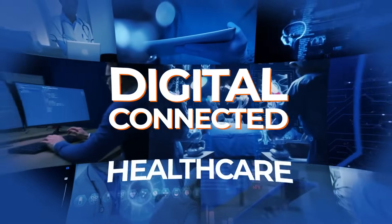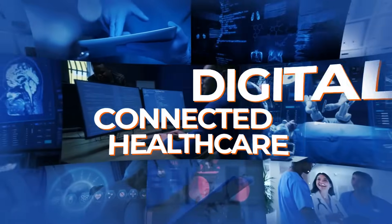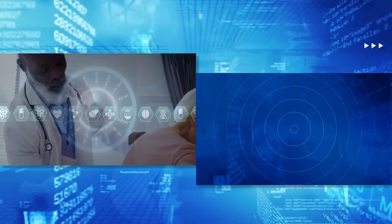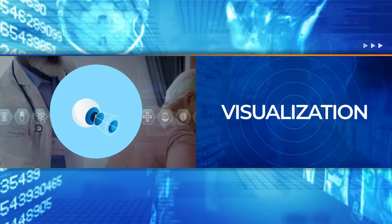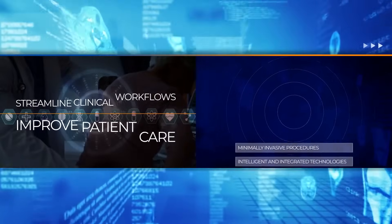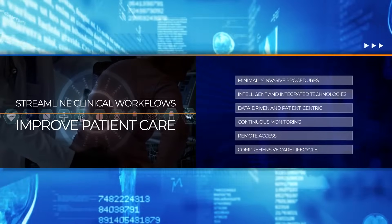Welcome to the new era of digital and connected healthcare, one that is transforming surgical procedures, critical care, and patient monitoring. New technologies such as robotics, visualization, sensing, and AI-ML are being integrated to streamline clinical workflows and expand expert care.